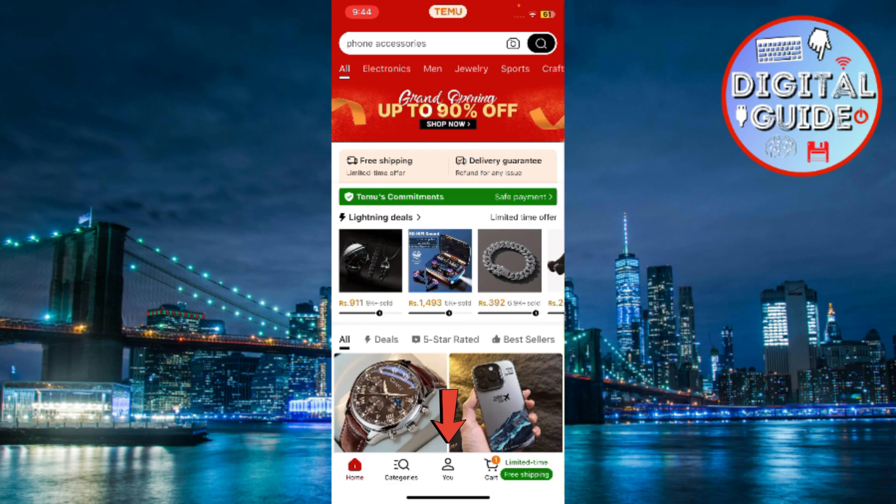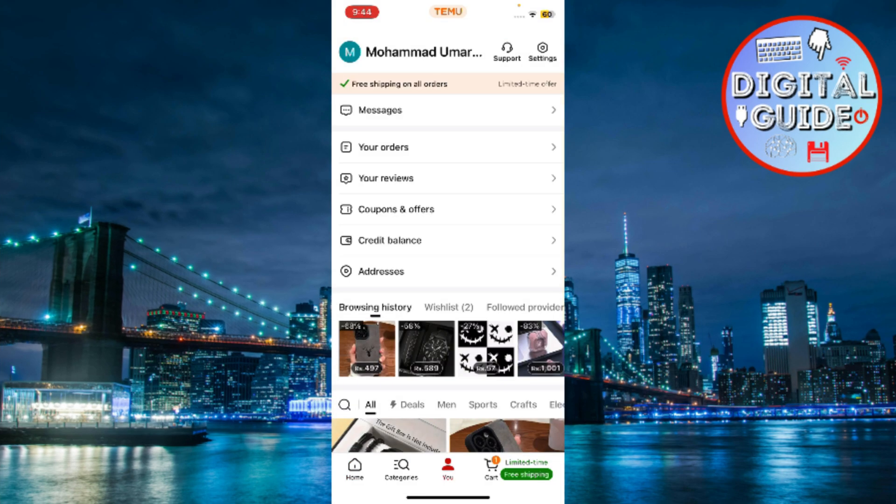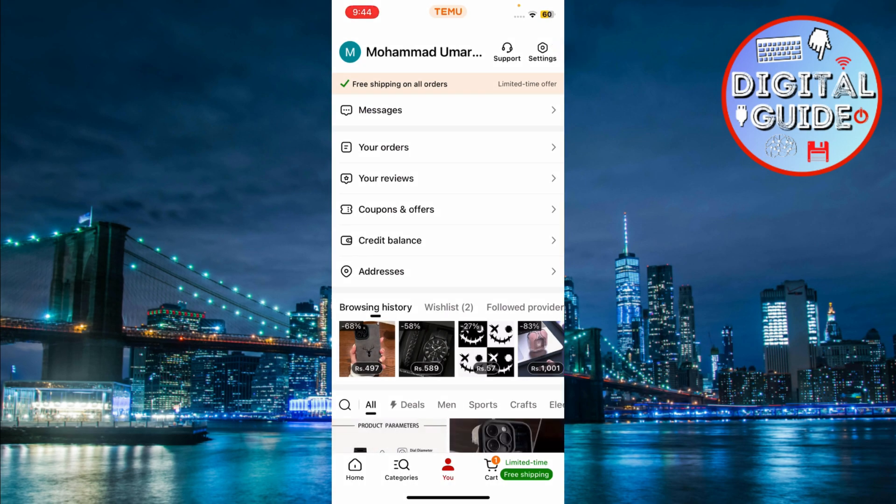Go ahead and tap on the You icon at the bottom menu of the app. This takes you to your profile page, where all your account settings are located. Now, in the top right corner, you'll see a settings icon that kind of looks like a gear icon. Tap on that to enter your settings.